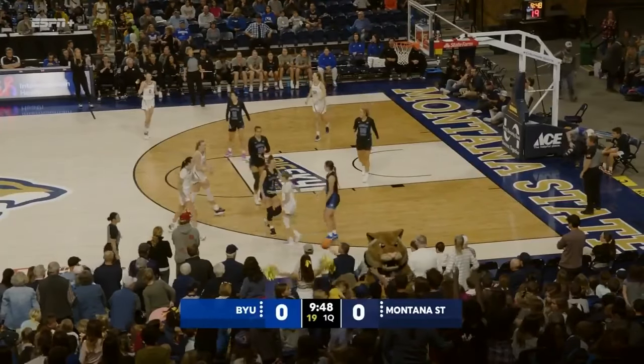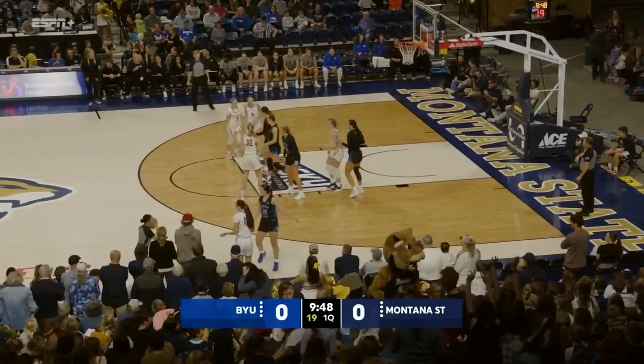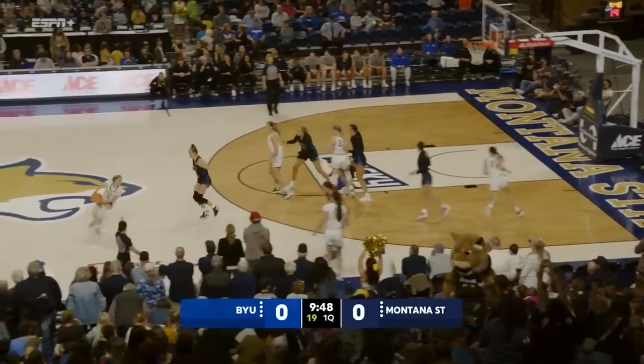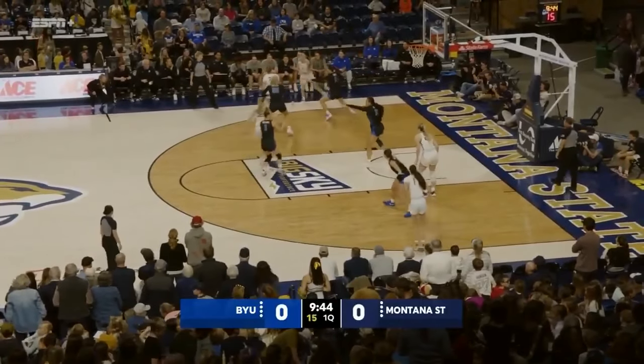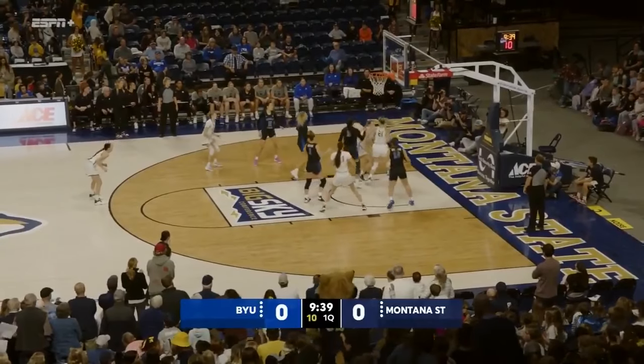BYU in the black knocks it out of bounds. Stays with the Cats. See how quickly the Cats can get their inside game going — it's going to be the key to this one. Hall down low.